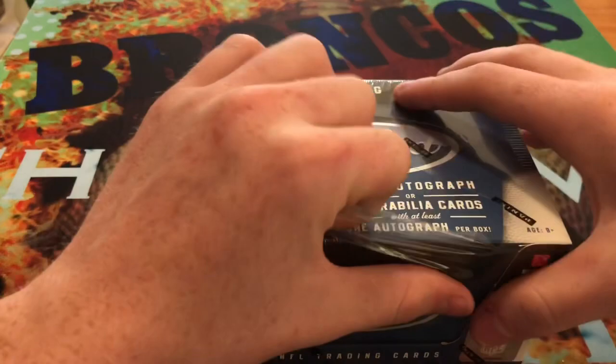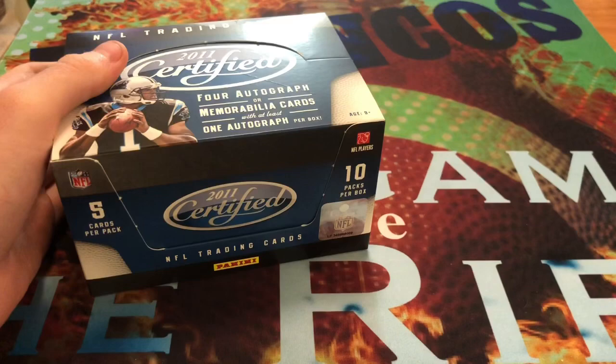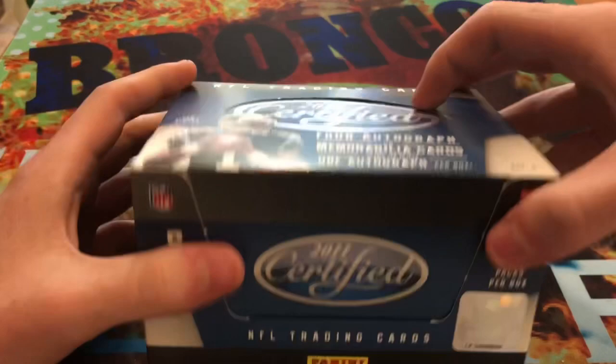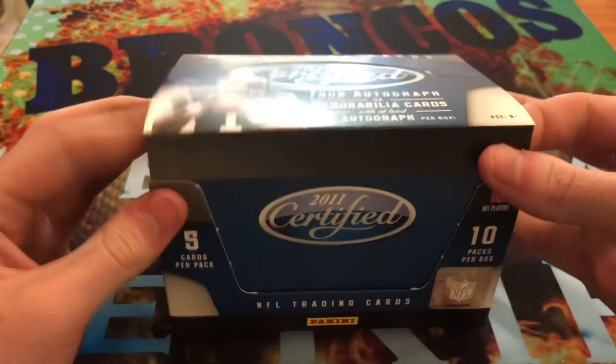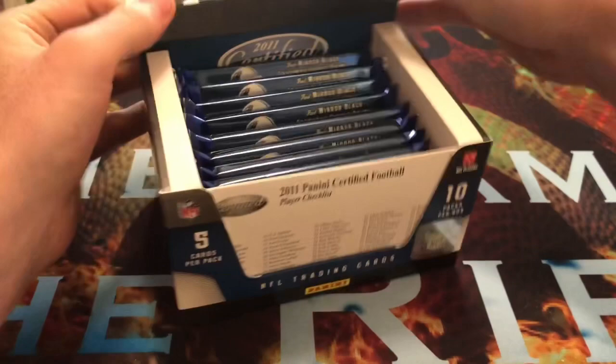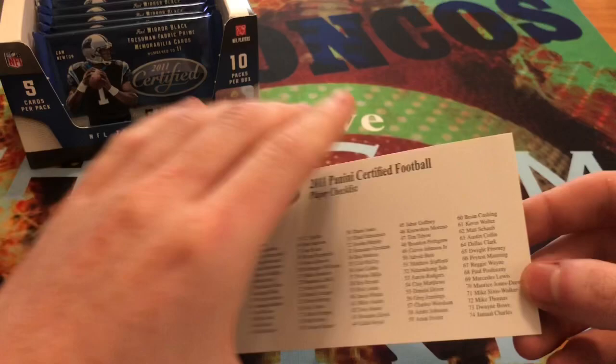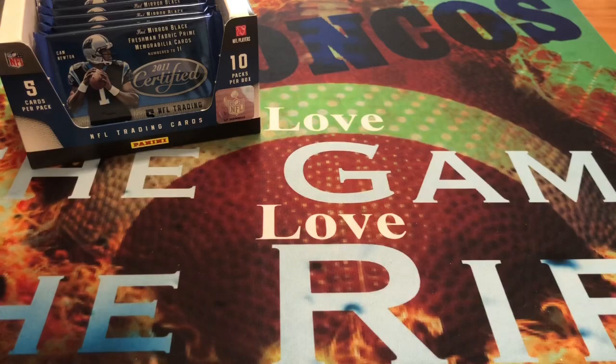In this box I'm going to be looking for the Peyton Manning - I haven't gotten the Peyton Manning out of 2011 Certified. And then there are some rookie cards like J.J. Watt, Patrick Peterson, and Tyrod Taylor that I'll be chasing in the base rookies. And then there are some numbered cards like Andy Dalton, Cam Newton, Von Miller, Julio Jones - so if I get those I will not be too dissatisfied. They also send a checklist at the front here, which is pretty cool. It makes it really easy to figure out what you have after you open.